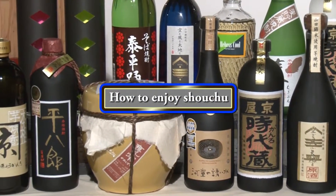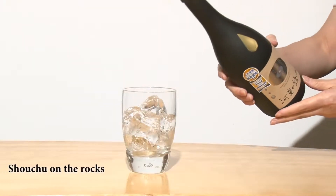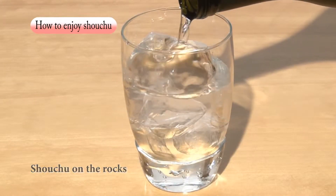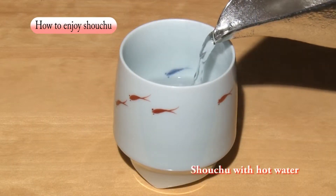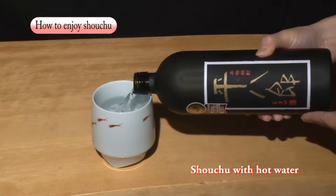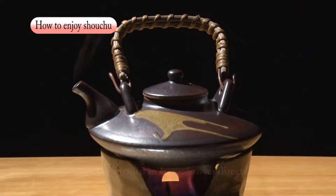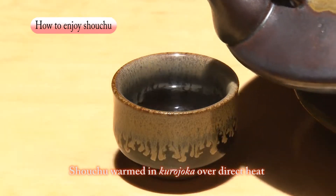Now, let's look at how shochu can best be enjoyed. Shochu on the rocks has a delicate and fruity taste. Oyuwari, or shochu with hot water, offers a full and rich flavor. Add four parts shochu to six parts hot water, slightly warmer than body temperature. Shochu warmed in a teapot like Kurojoka over direct heat brings out an especially rich taste.